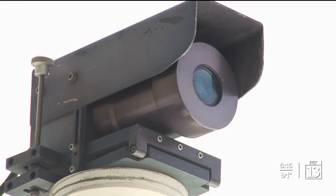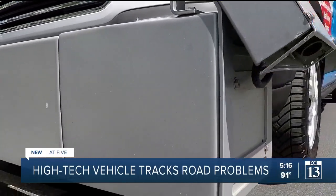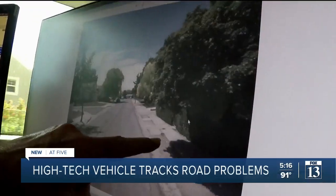This van looks like something out of a science fiction movie. My front bumper is called a profiler, equipped with cameras. The cameras up on top record the city's assets. And lasers — five lasers.